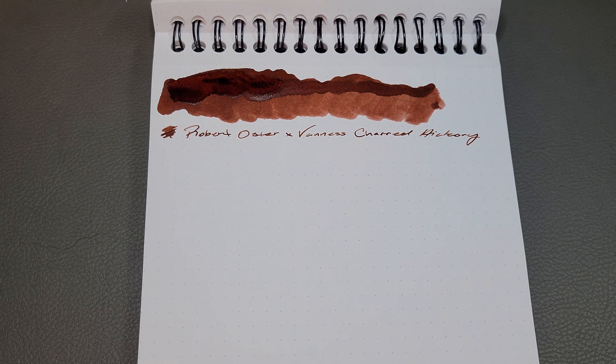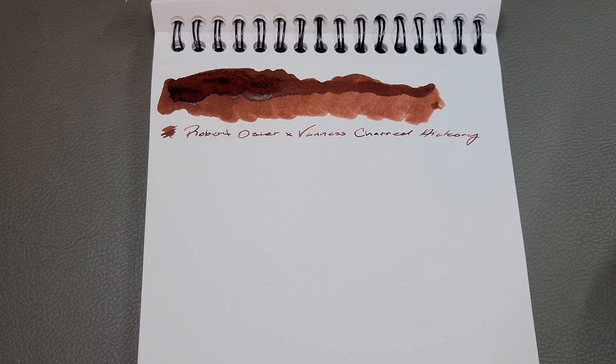Moving on to my next ink — the only other ink on my favorite acquisitions list for the year. Also one that I bought from Van Ness on Fountain Pen Day, so I got a little bit of help with that order.